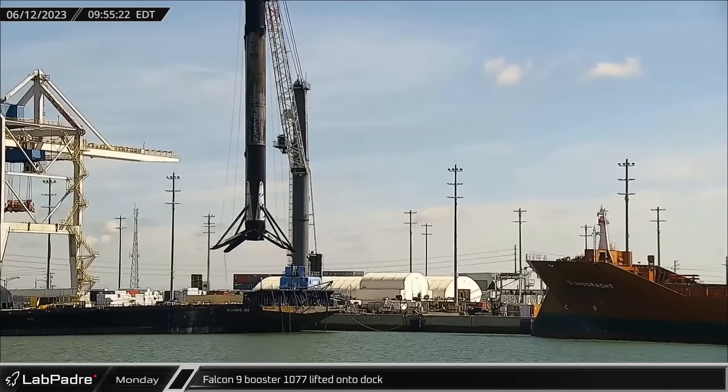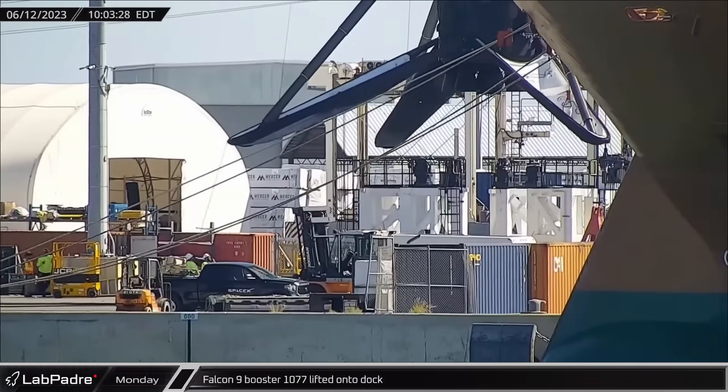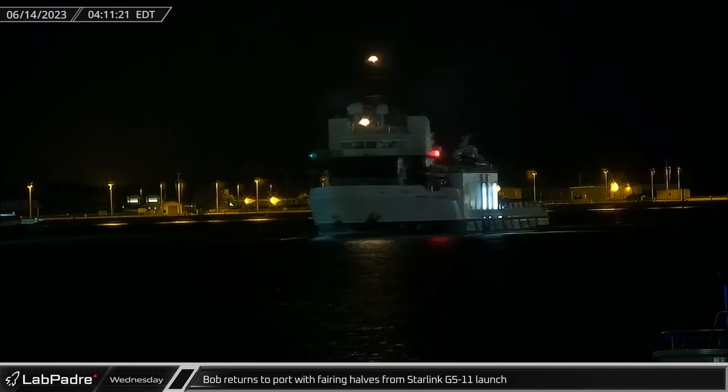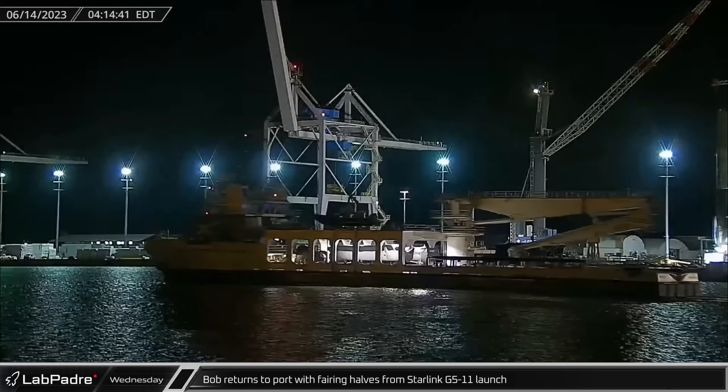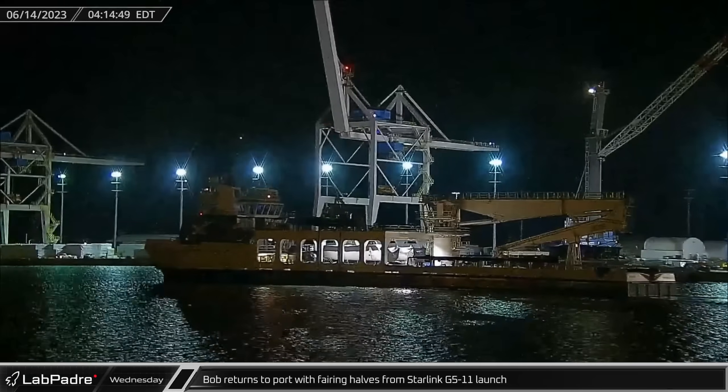On Tuesday, booster 1077 was lifted onto the dock as crews prepared to process another booster for its next launch. Two days after that launch, fairing halves from the Starlink G511 mission were brought back to Port Canaveral by SpaceX's recovery vessel, Bob.